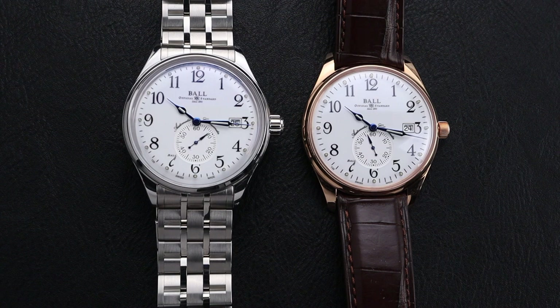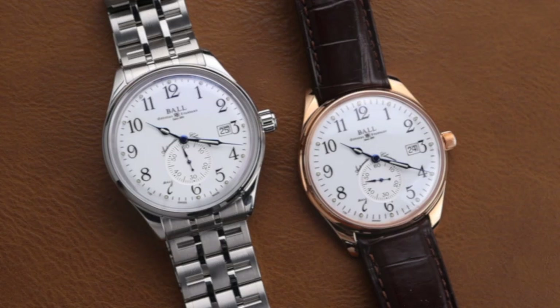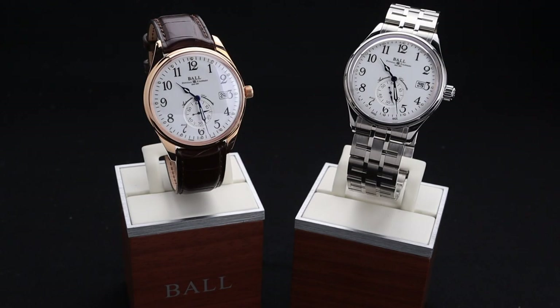These watches, and in particular the rose gold version, have some of the other calling cards that you'd expect from a modern Ball timepiece, including tritium tube luminescence on the hands and on the indices surrounding the numerals on the dial. They are also expertly constructed and feel very high quality on the wrist and in hand.